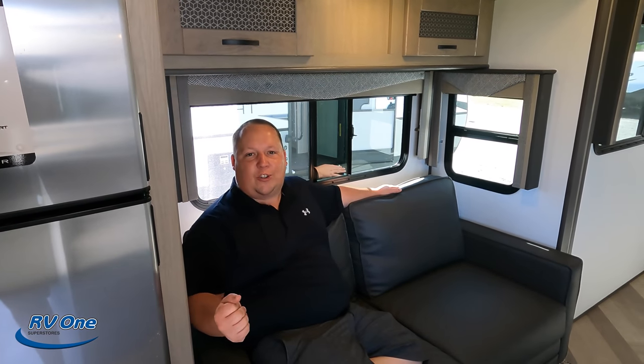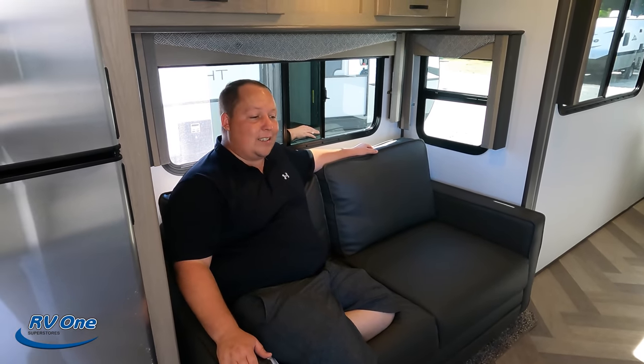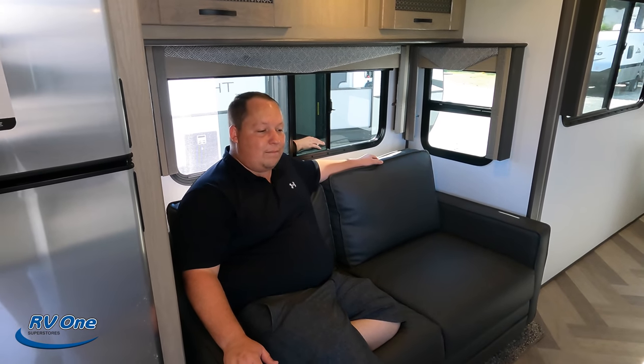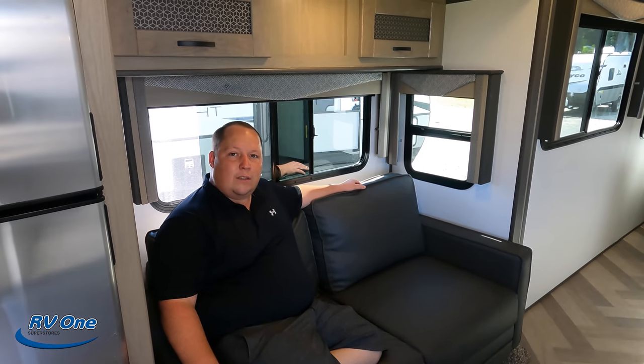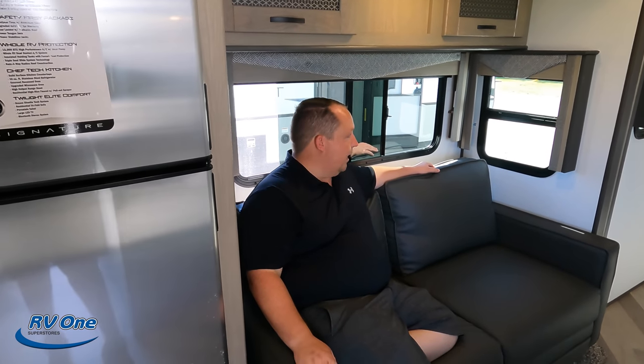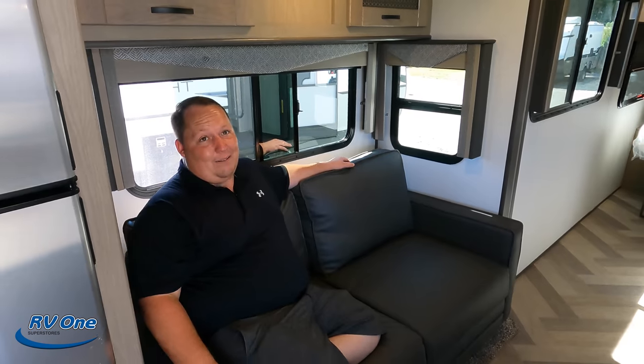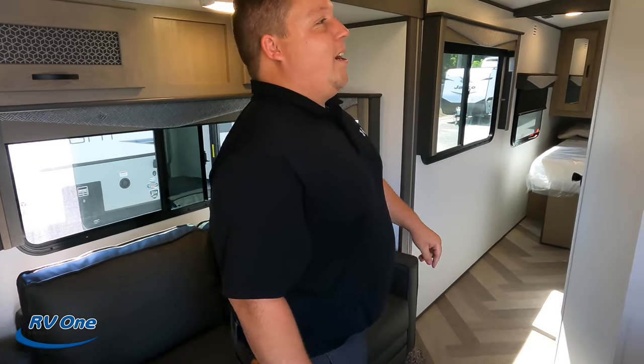Number three: the tri-fold sofa. When you do have guests, it is going to block the walkway — it is what it is. Here's what stinks: if your guest is still sleeping and you just want your morning coffee or want to cook breakfast, you can't get through. But then again, they are your guests, and it's your house, so when you wake up, it's time to wake up. Tell them to get up. That's three things we don't like about it.